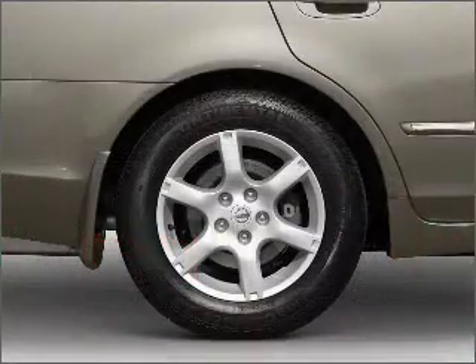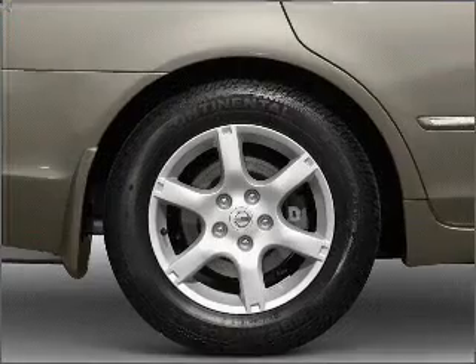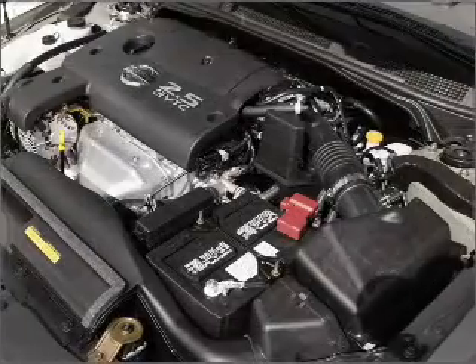Power windows, power steering. Our website offers more information on all of our vehicles. Call us today to start test driving.